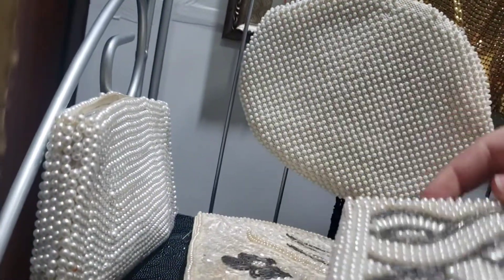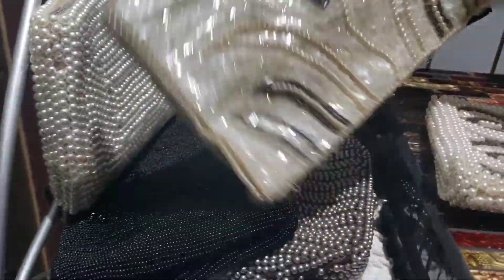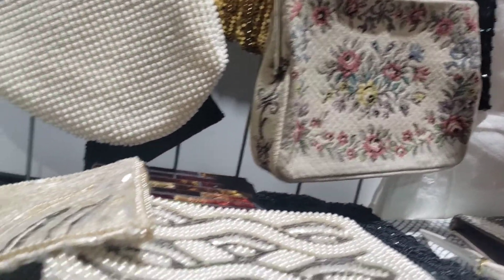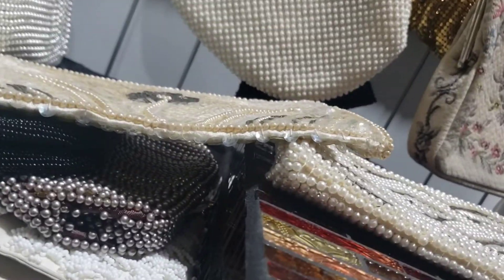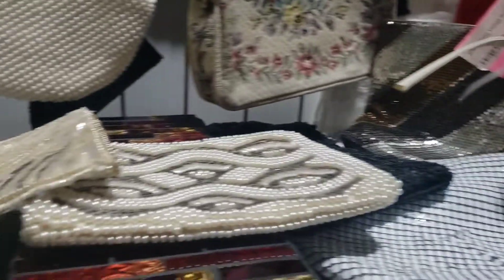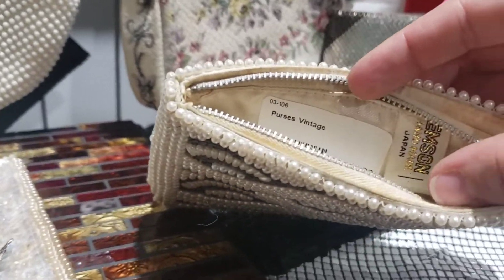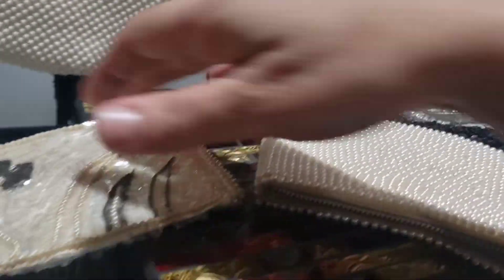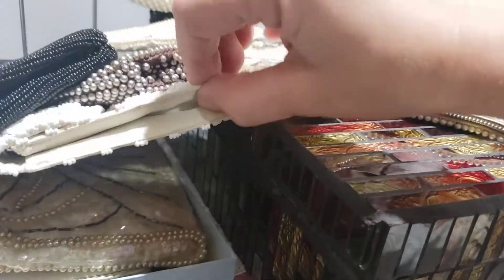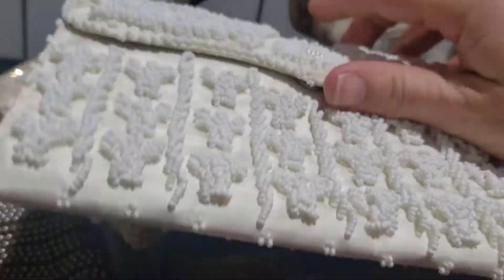Just checking the beaded purses again. I didn't really find one that I liked as much as the one I got at the other place, except for this mesh one — but she wanted $40 for that bag. The rest of them were $20 and they just didn't stand out to me as much.